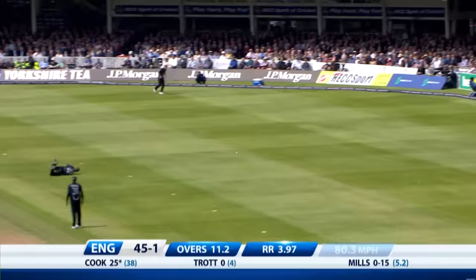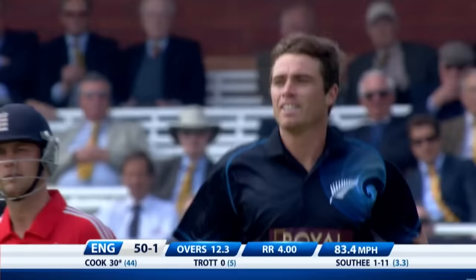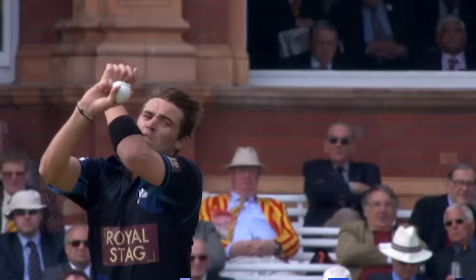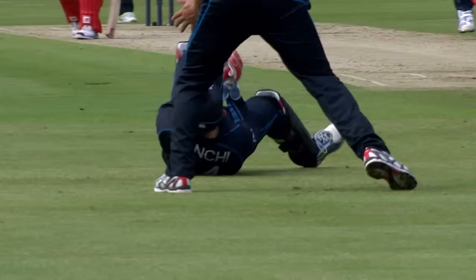Beautifully timed this time, he did get on top of the bounce. Edged and gone — another good sharp catch from Luke Ronchi, the captain goes this time. McCullum got it from his trump card because Cook was getting a little frustrated — fourth ball of the over, not able to make anything happen off that line, decided he had to play more expansively.